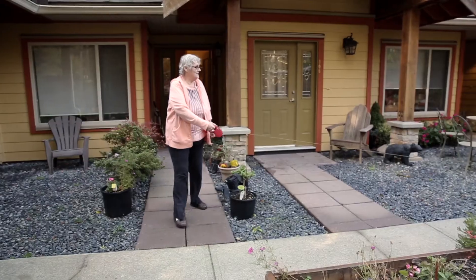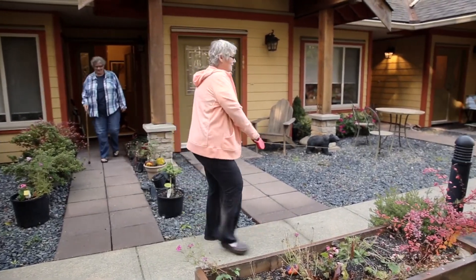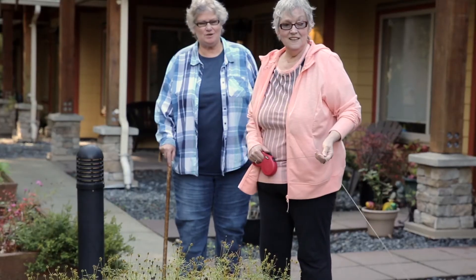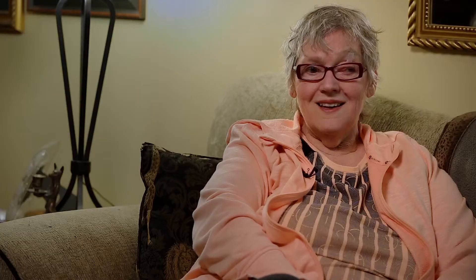I have not gone to emergency in over a year. I've not been hospitalized in over three years. Anything that's going on gets caught way before we get to that stage. With home health monitoring, I find I don't need to go to the doctor as often.